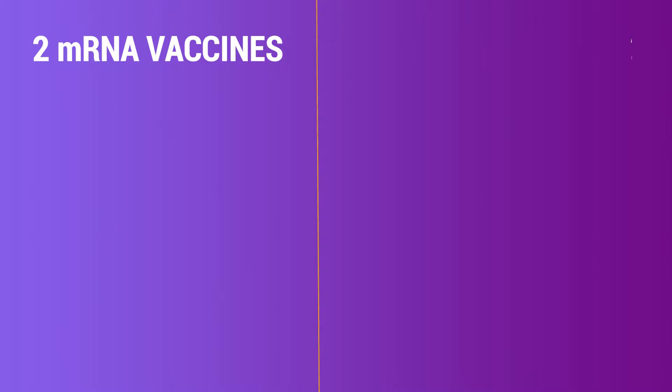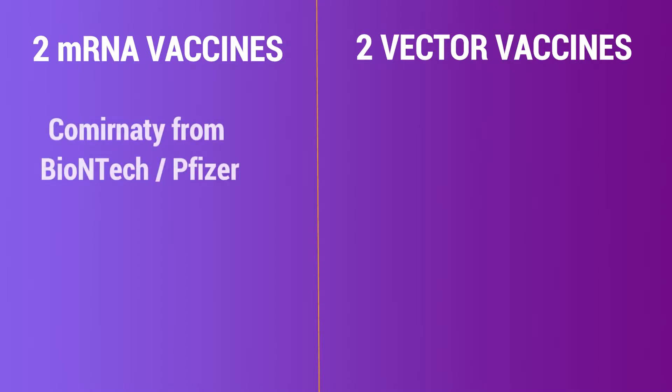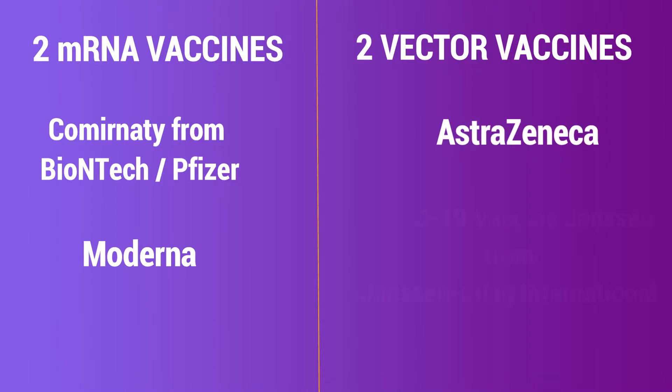Berlin has allowed four vaccinations. Two of them are mRNA vaccines and the other two are vector vaccines. The mRNA ones are: first, from Pfizer and BioNTech, which is called Comirnaty, and the second one is from Moderna.